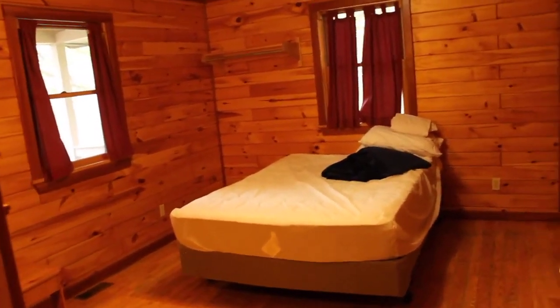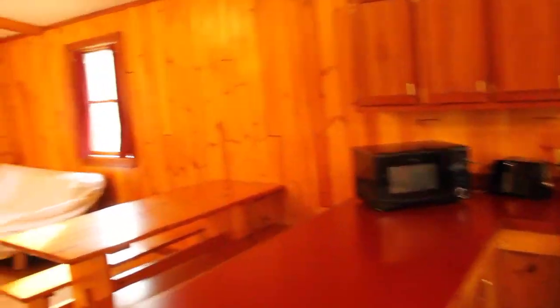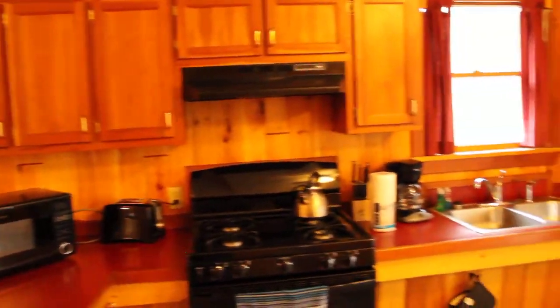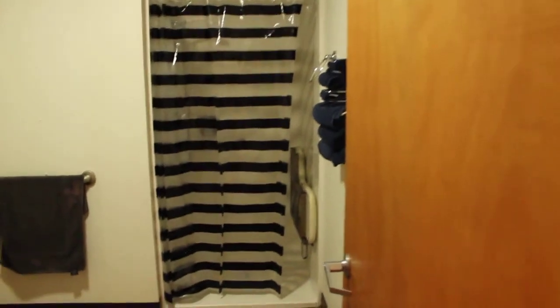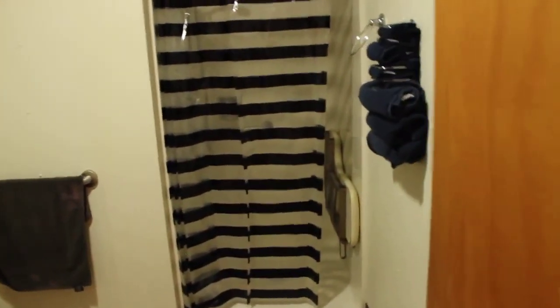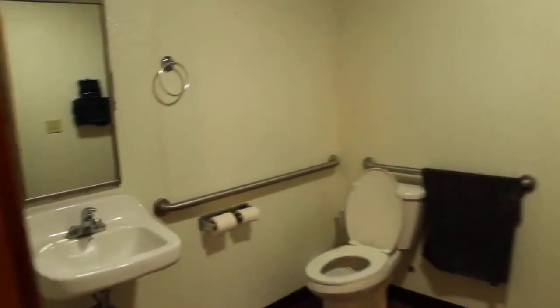This is bedroom number one. It has a queen-size bed, a closet, and furnishings including dressers. These are full-service cottages, so you get everything: pots and pans, toasters, microwaves, a tea kettle, coffee maker, refrigerator, hot and cold running water, and a full bathroom. The bathrooms all have showers with wands and a seat, so folks that have difficulties taking showers can use that, along with a generous amount of grab bars.